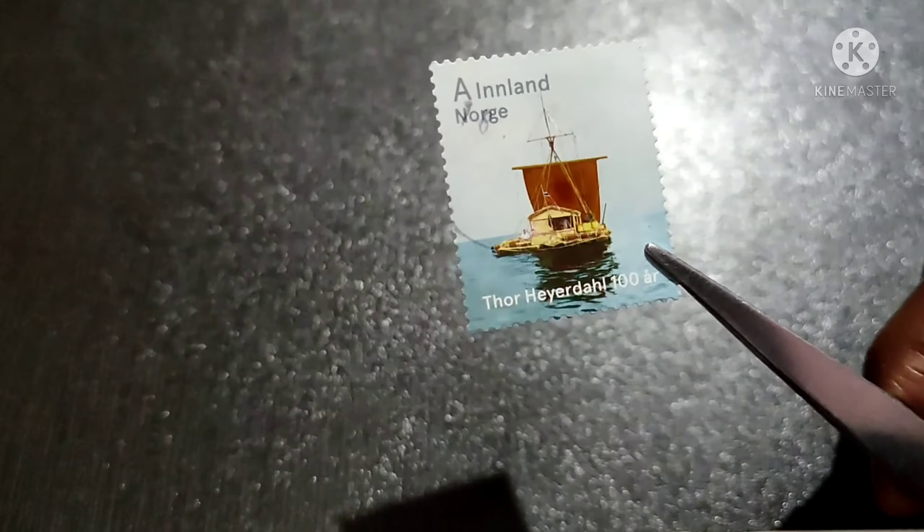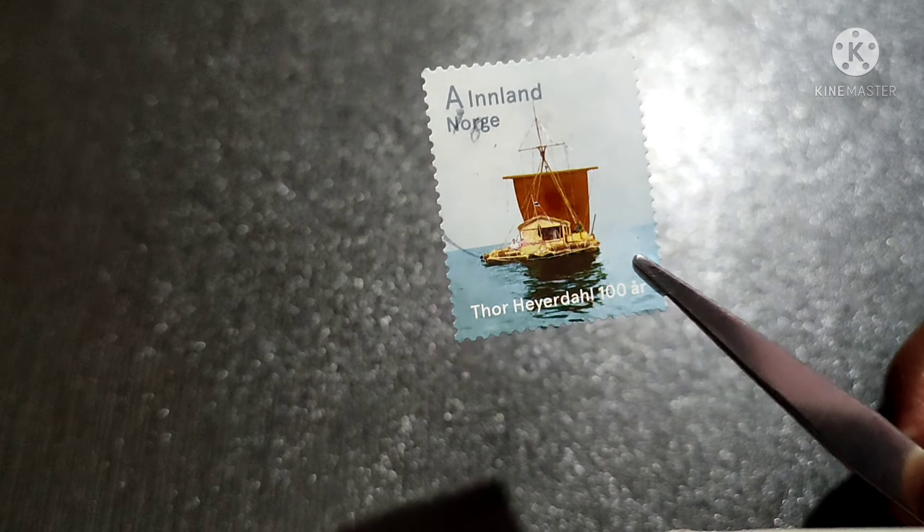The second stamp featured Thor Heyerdahl's Kon-Tiki expedition. It was a 1947 journey by raft across the Pacific Ocean from South America to Polynesian islands. The raft was named Kon-Tiki after the Inca god Viracocha. Kon-Tiki is also the name of Heyerdahl's book and the Academy Award-winning 1950 documentary film.